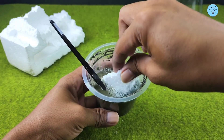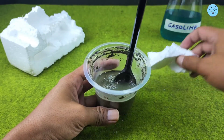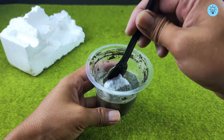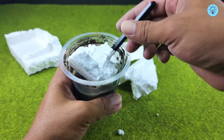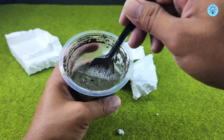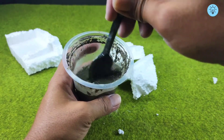As the styrofoam dissolves, it turns into a sticky, thick material that can blend seamlessly with the cement mixture. This process gives the mixture a unique texture — not only denser, but also more flexible and easier to shape compared to regular cement. Moreover, the reaction between gasoline, cement, and styrofoam creates properties that are very unusual, completely different from conventional cement mixtures.